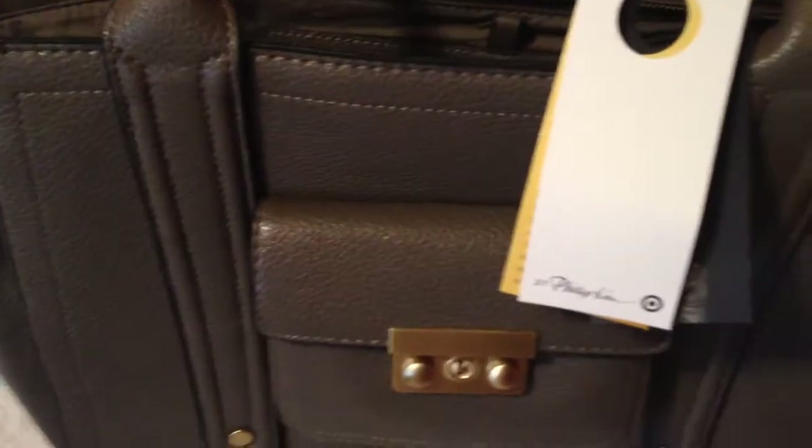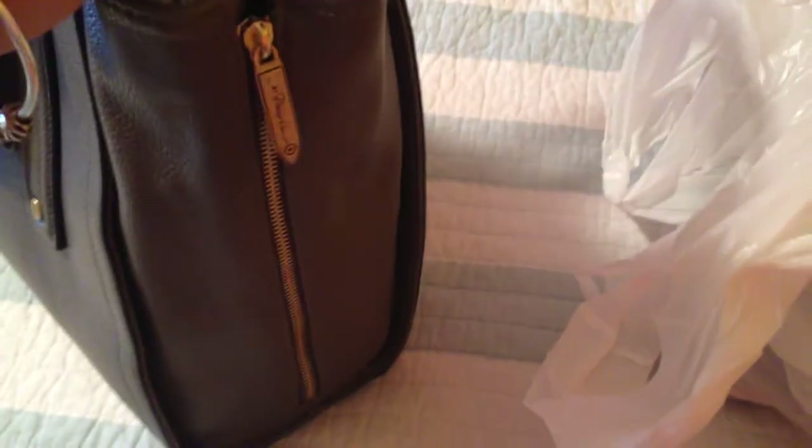So here is the tote with gusset. Really nice. This side's zipped, but you can unzip it and it looks like this. Two pockets on the inside, another pocket right there. Really nice quality, even though it's not leather. I guess now we'll just see how long it lasts.